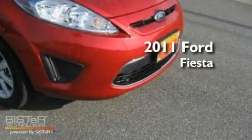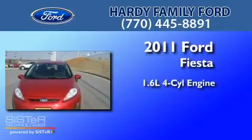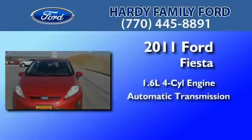This is a brand new 2011 Ford Fiesta. It features a 1.6-liter four-cylinder engine and an automatic transmission.